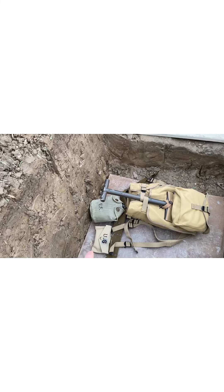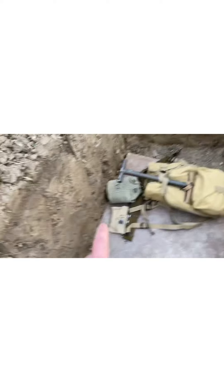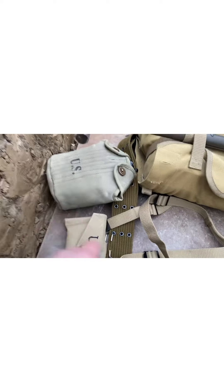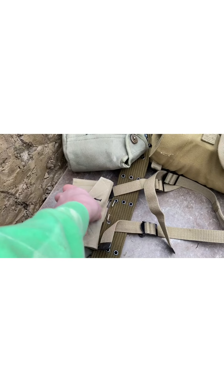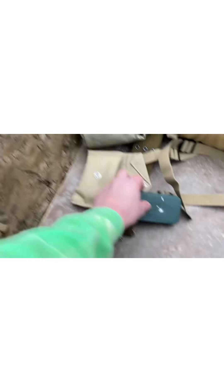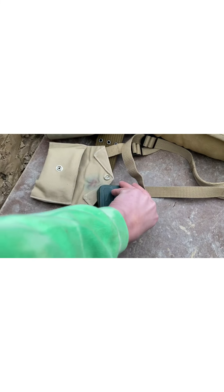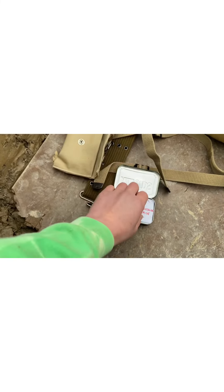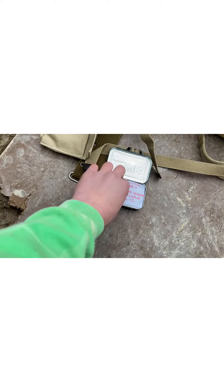My personal first aid pouch - I actually had that made because she's really good at sewing. What I got in it - I just spray painted an Altoids can. I just put sugar in it. And then I just wrapped a bandage and some paper.